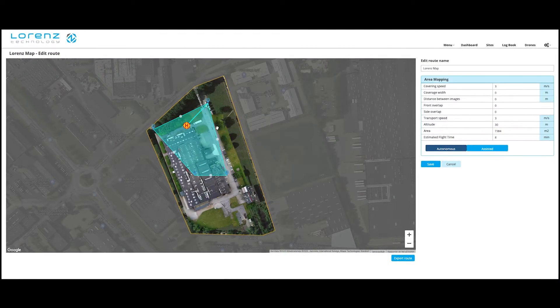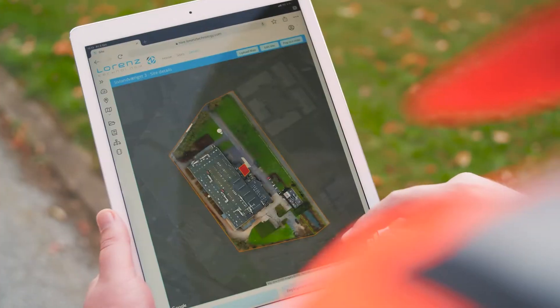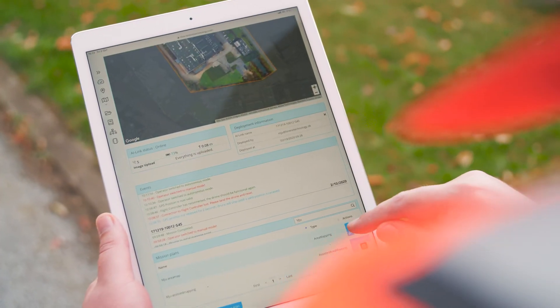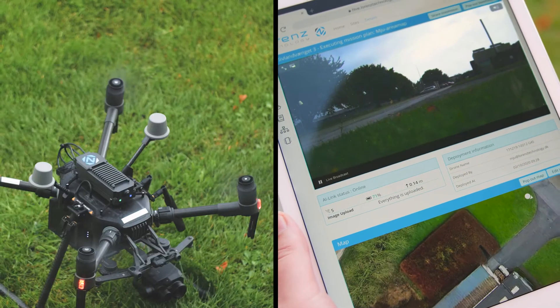Pre-program your flights from home, save your route, and just press 'fly now' in the field, or switch to assisted mode for AI support on unplanned missions.